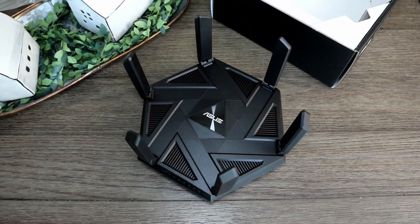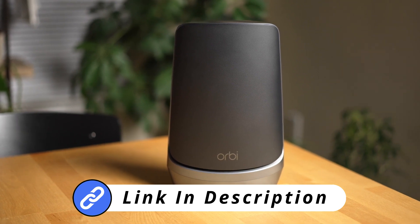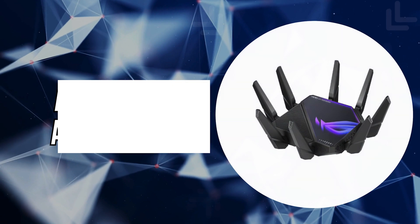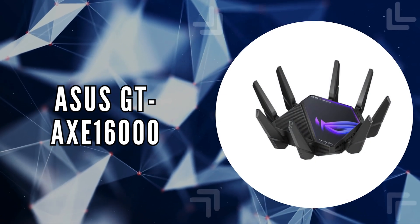For more information on each product, check out the links in the description below. So, let's start. The first on our list is the Asus GTX 16000.